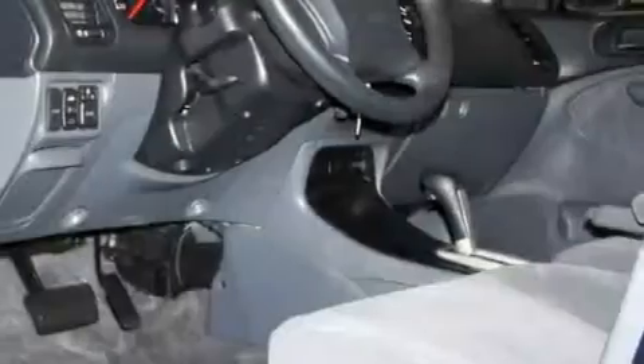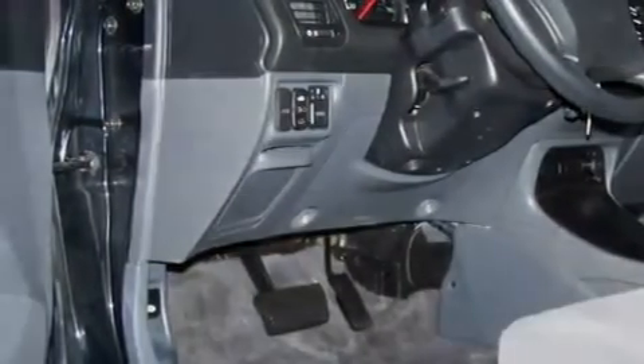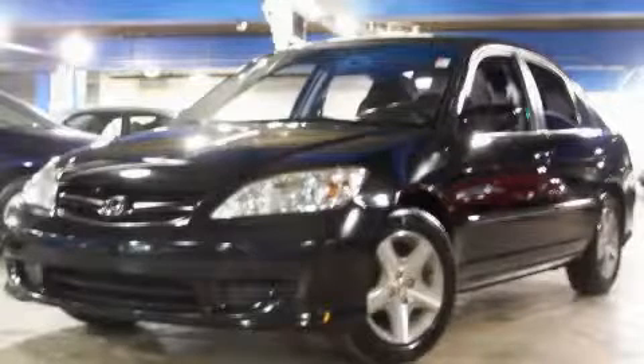Not to mention that this Honda qualifies for the Carfax buyback guarantee. Contact us today and schedule your opportunity to see this car in person.